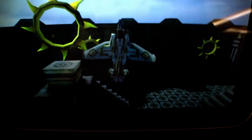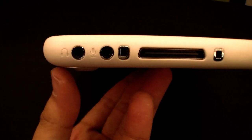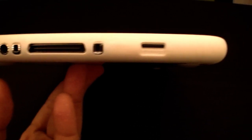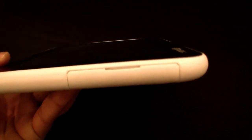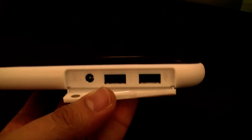Looking at the ports on the left side, there's a port for the headset and the microphone, and there's also what I think is a dock connector and a micro SD card slot. At the bottom you find the status LEDs and the power button, and on the right side behind this latch there's a DC-in and two USB ports.